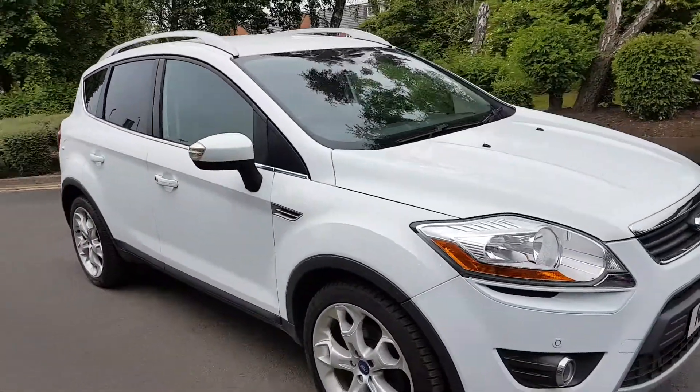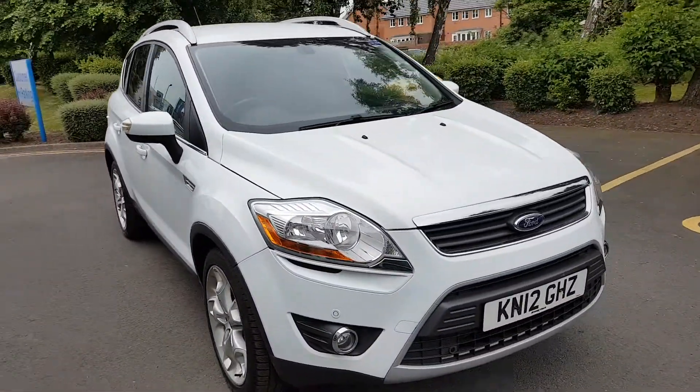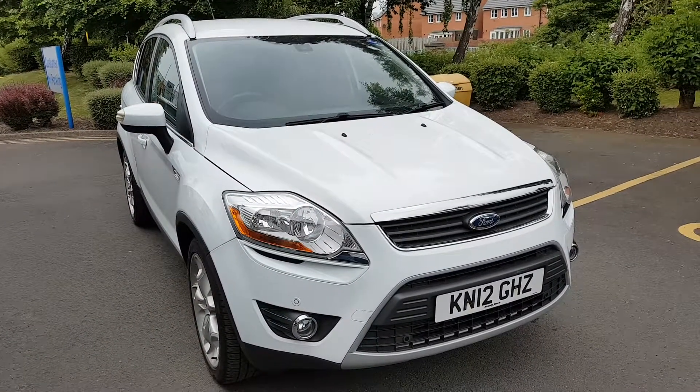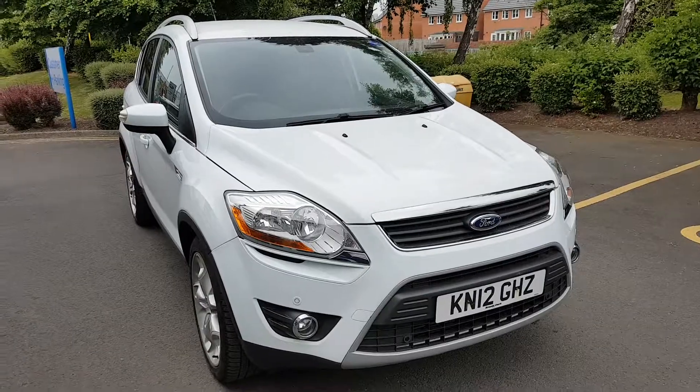So, once again, that's the Ford Cougar, 2-litre diesel, Titanium, in Frozen White. Hope you enjoyed the video. If you want to arrange a test drive or view the car for yourself, give us a ring as soon as you can. Thanks a lot. Bye.